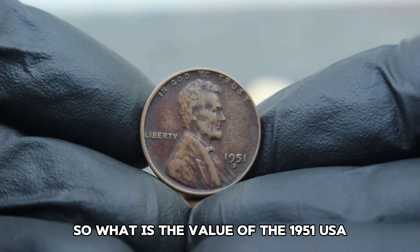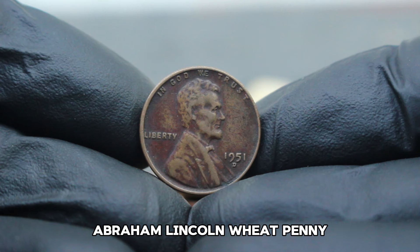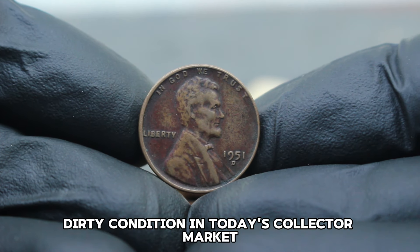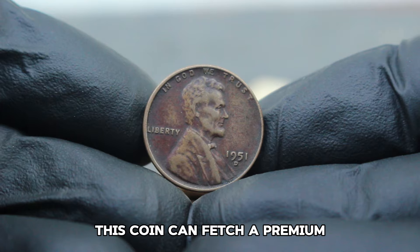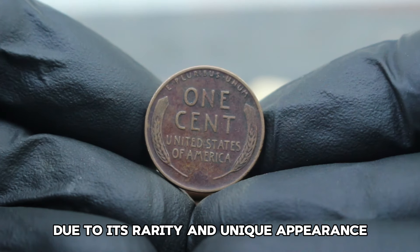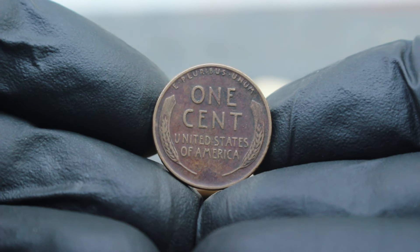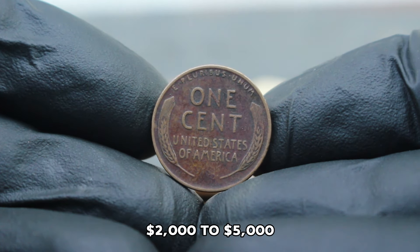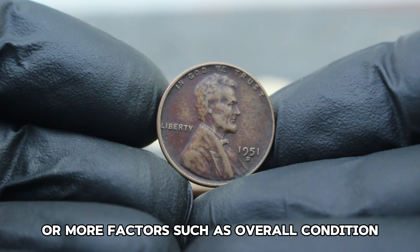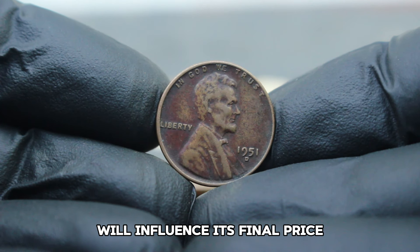What is the value of the 1951 USA Abraham Lincoln Wheat Penny with D mint mark in black shade dirty condition? In today's collector market, this coin can fetch a premium due to its rarity and unique appearance. Depending on the exact condition, prices can vary significantly. In general, you can expect to see these coins valued anywhere from $2,000 to $5,000 or more. Factors such as overall condition, degree of wear, and the intensity of the black shade will influence its final price.